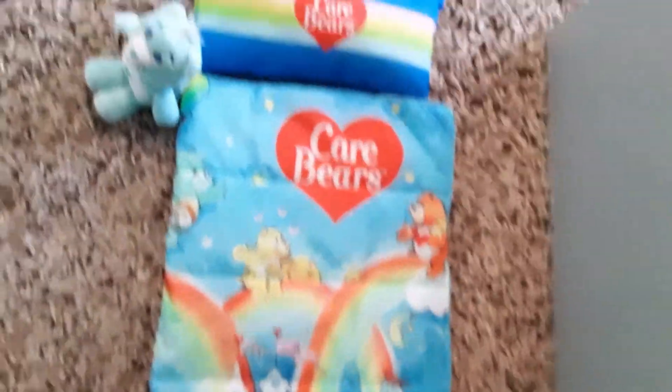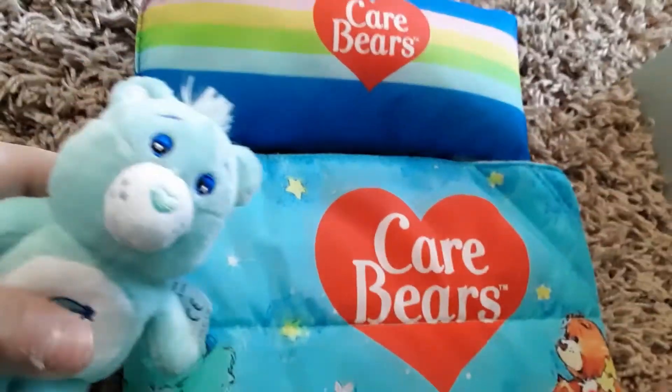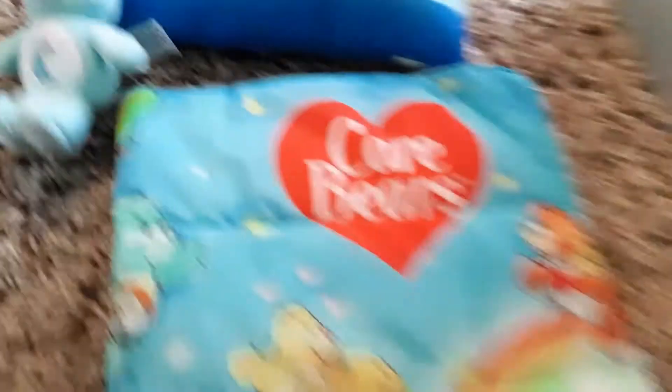This is what it looks like — it has a bunch of Care Bears on the sleeping bag, and it also has a Care Bear pillow with a heart that says Care Bears, and it also comes with a Care Bear itself. I think this is so cute.